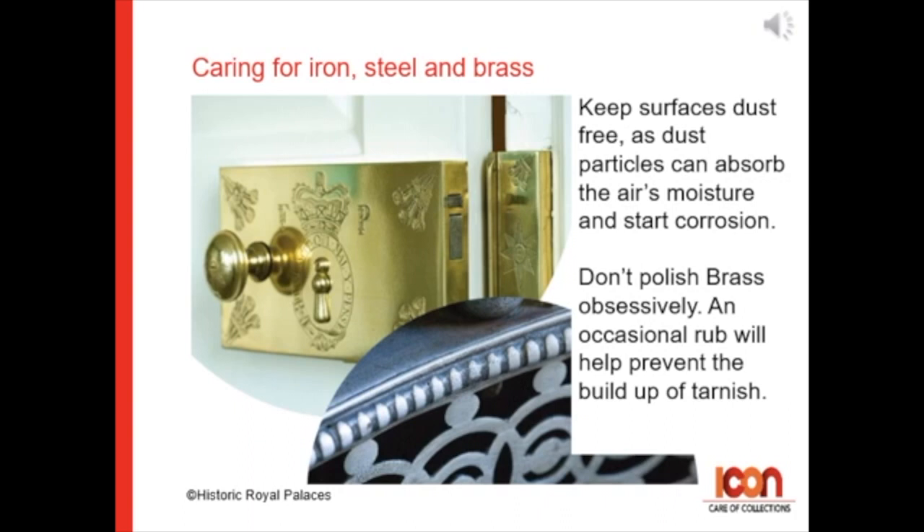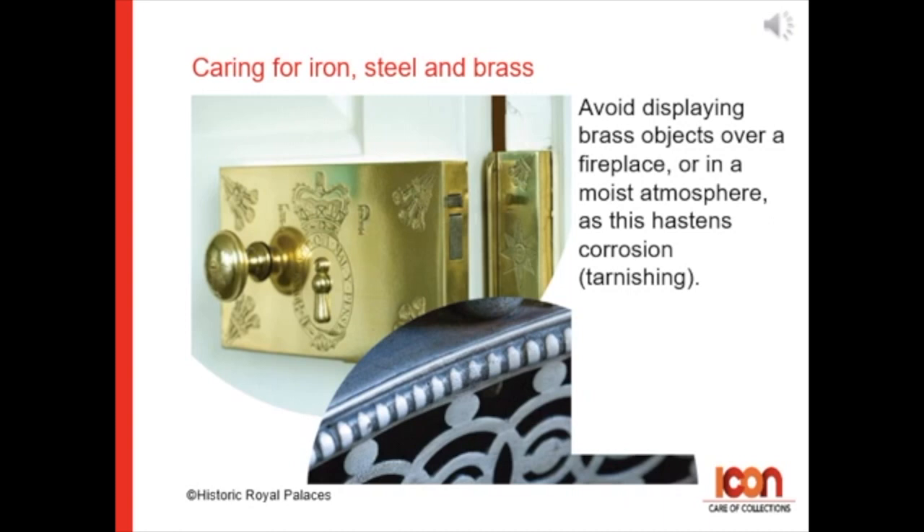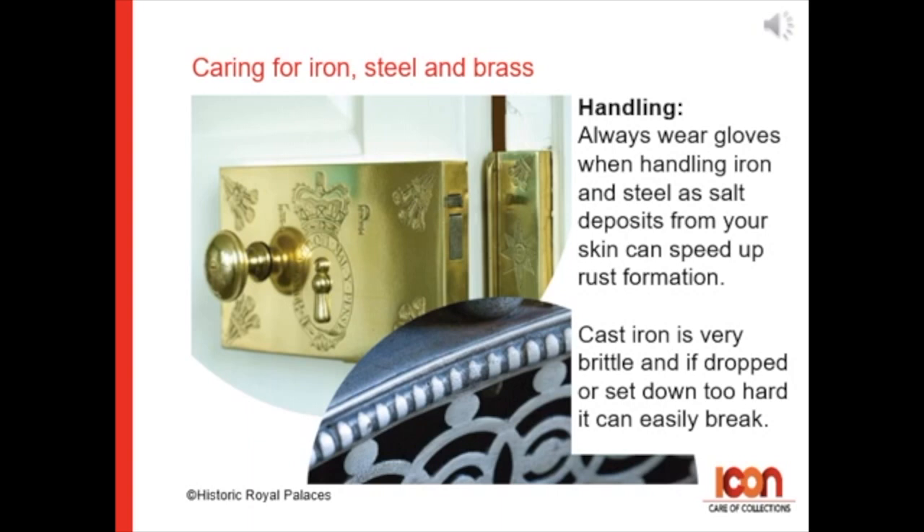Don't polish brass obsessively — an occasional rub will help prevent the buildup of tarnish. And avoid displaying brass objects over a fireplace or in a moist atmosphere, as this hastens corrosion and tarnishing.